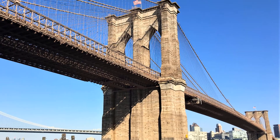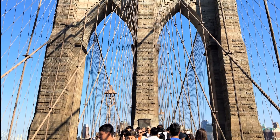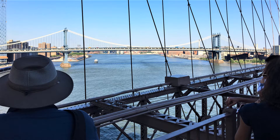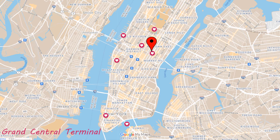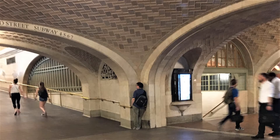And here is the iconic Brooklyn Bridge. Now we can say we've been here. I wanted to try the Whispering Arch in Grand Central Terminal. It was kind of fun chatting with each other across the gallery.